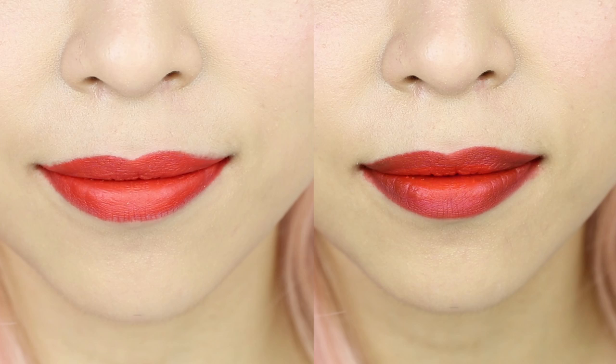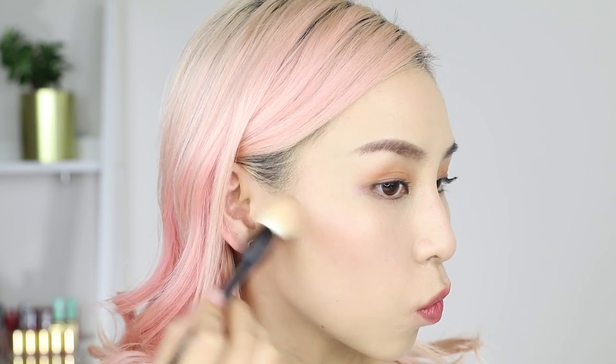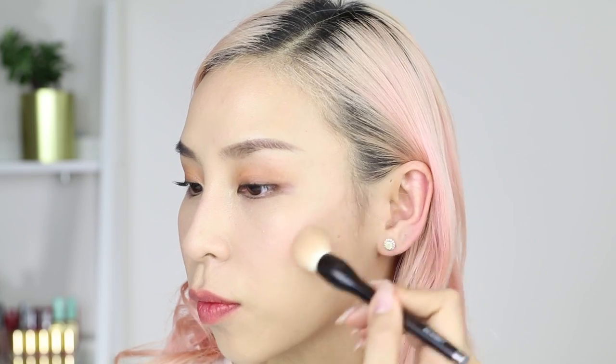Can you see it in the before and after photo? Number 6: you can also use your eyeshadows as a bronzer or for contouring. Just make sure you grab a bit of product, as some eyeshadows are highly pigmented. I'm using a small fluffy brush here to carve out and sculpt my face.